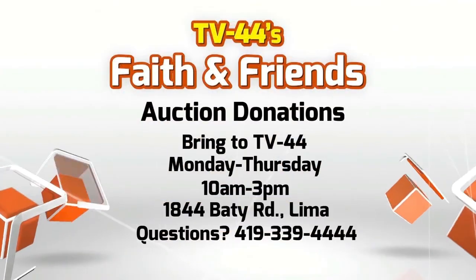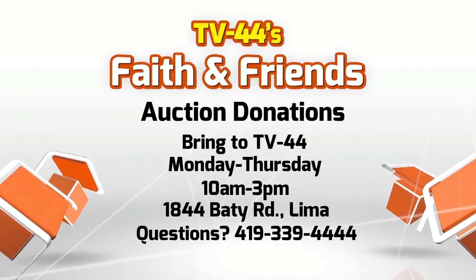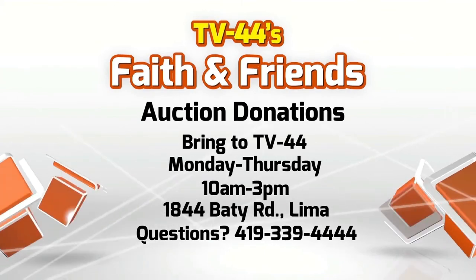The couch is very comfortable — you could sleep on it, it's that big. At the ends, there are recliners, so it's a double reclining couch in great shape. You can drop off your auction donations right here at TV44 at 1844 Beatty Road, Monday through Thursday, 10am to 3pm.